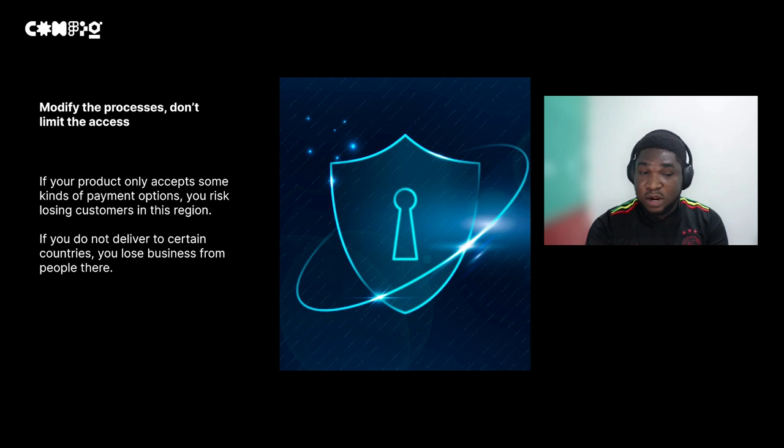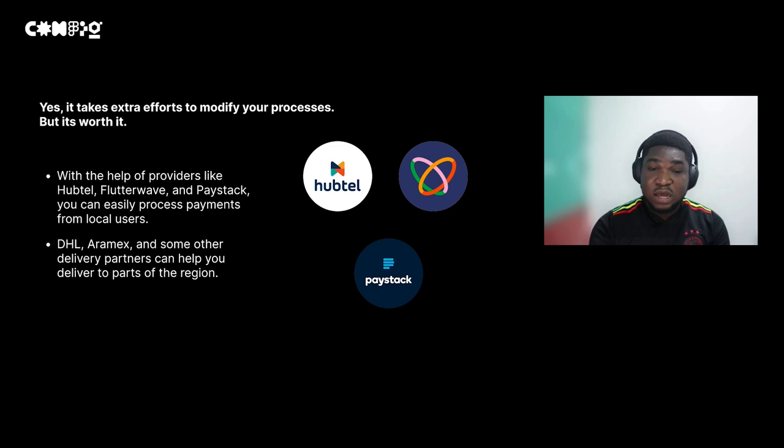Another key thing is to modify your processes rather than limit access. Products like PayPal and Revolut have limited access in Africa, but instead of foregoing this huge market, you can just modify your processes. If you need to accept payments, companies like Haptel, Flutterwave, and Paystack can easily integrate local payment options across Africa into your product. If delivery is your issue, DHL and similar services deliver within five days.